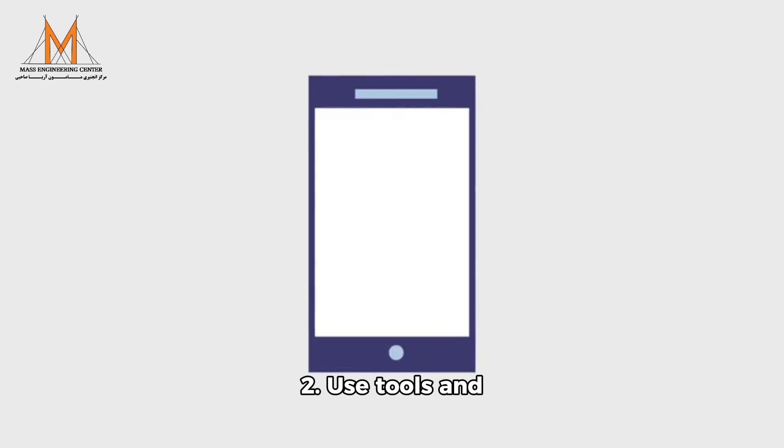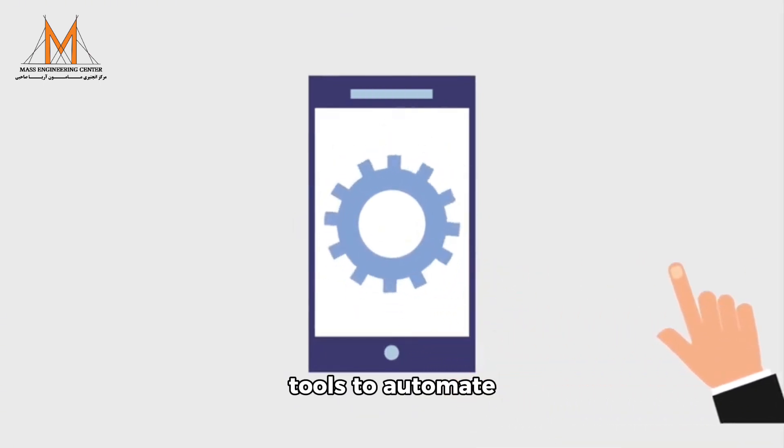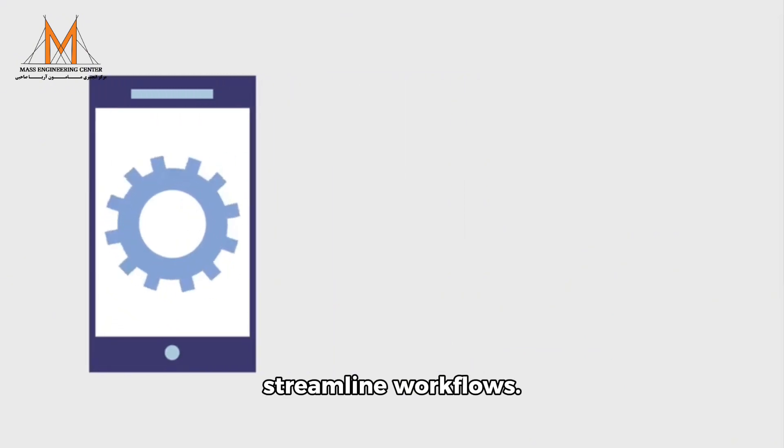2. Use tools and technology: utilize apps, software, and tools to automate repetitive tasks and streamline workflows.